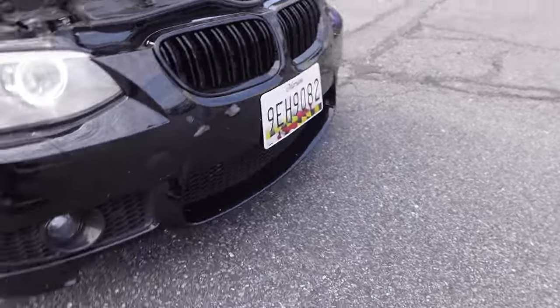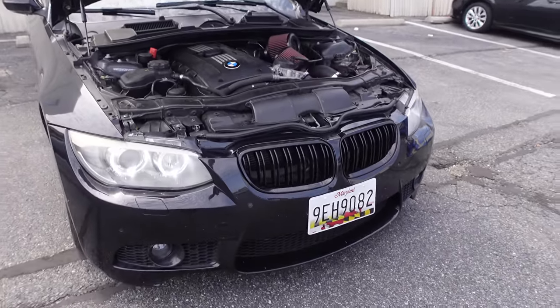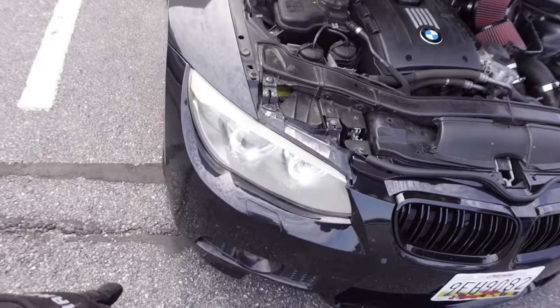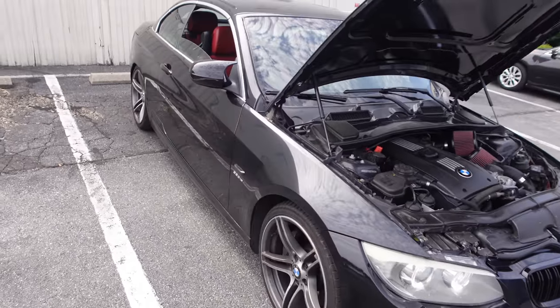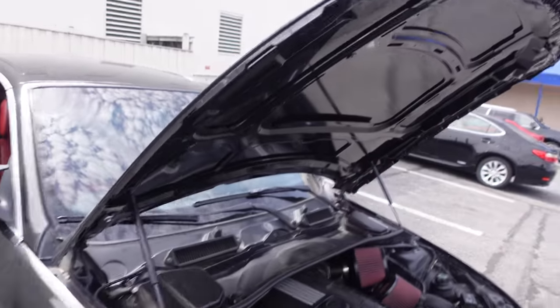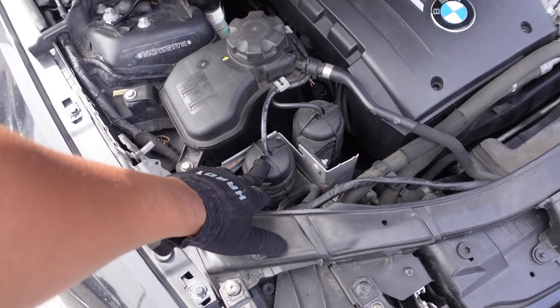It's got a slight hood bump but not too much. The bumper's new, fenders are new, it's been painted, and the hood's new.